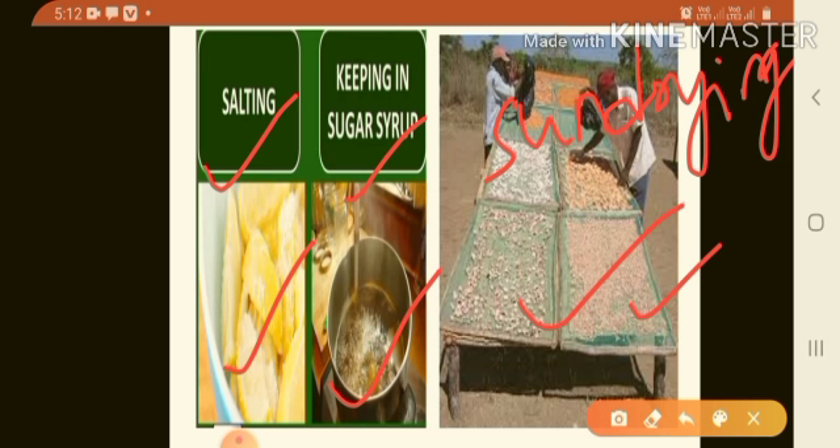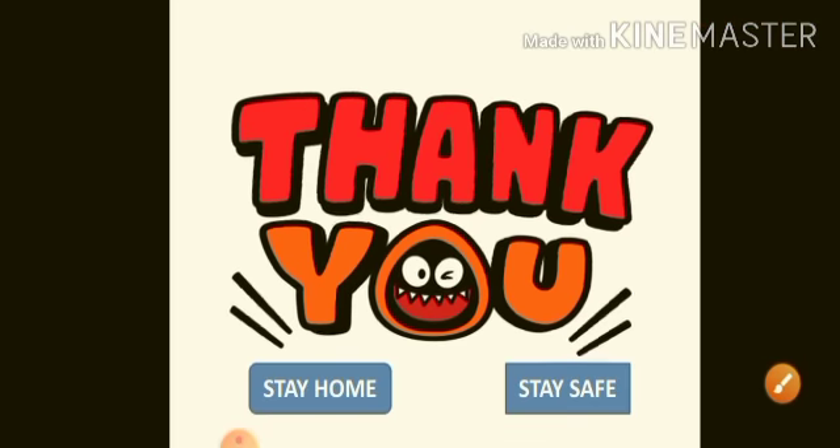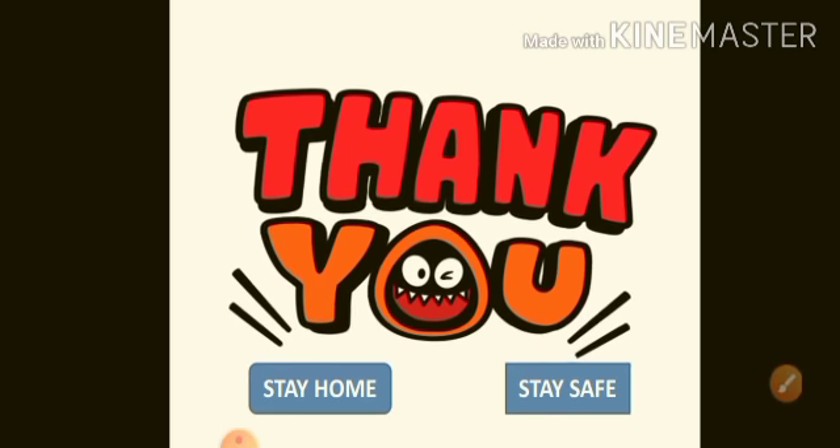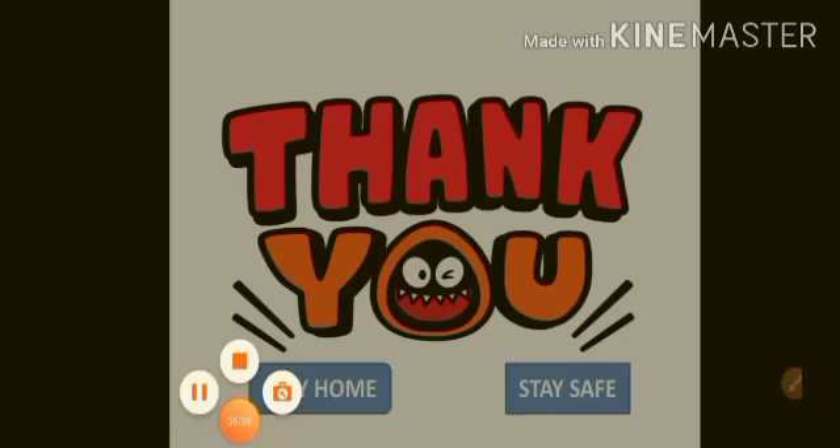These are the different methods of food preservation. In this video we discussed about balanced diet, digestion of food and food preservation. In the next video we will solve exercise questions and answers. Thank you children. Stay home, stay safe, have a nice day, stay healthy.